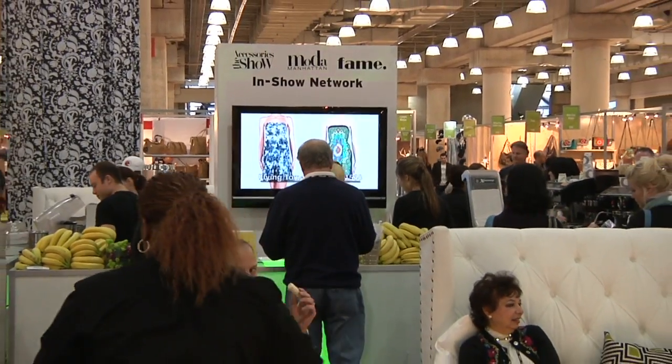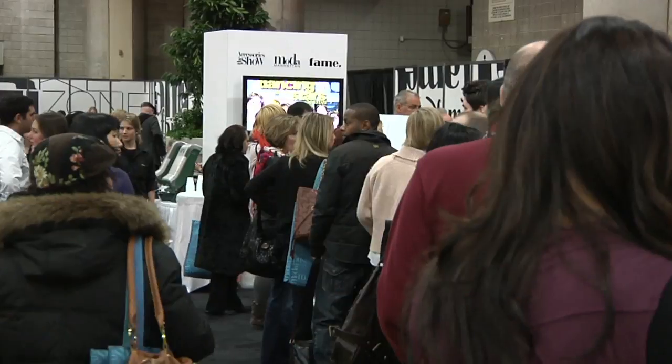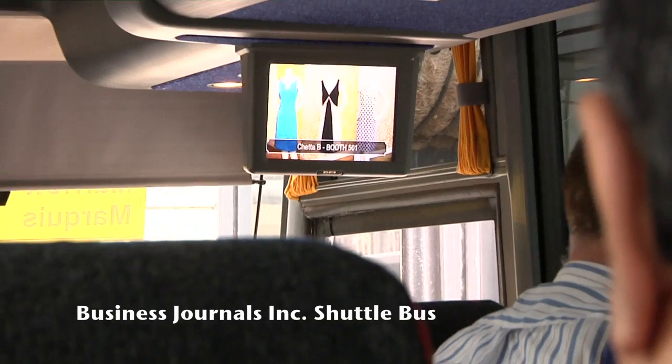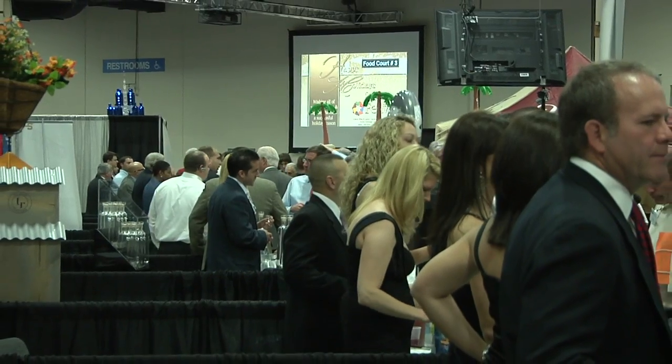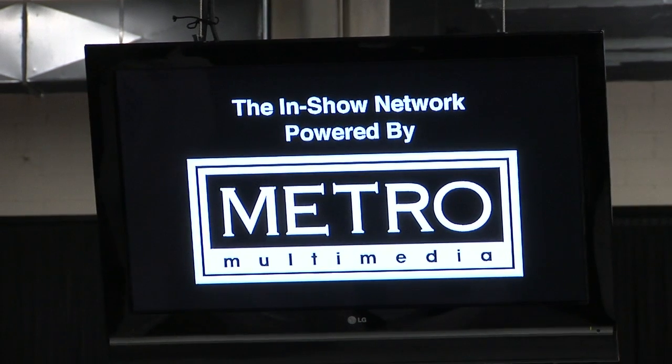Survey results have proven that 66% of attendees who have seen the In Show Network were led to specific booths as a direct result of seeing the exhibitor's brand message. So if you're an exhibitor and you'd like to participate on the In Show Network, here's what you have to do.